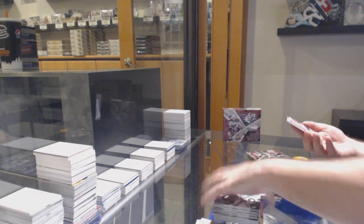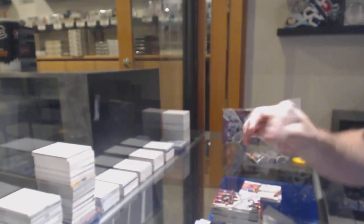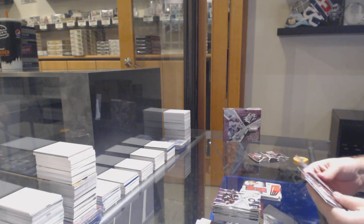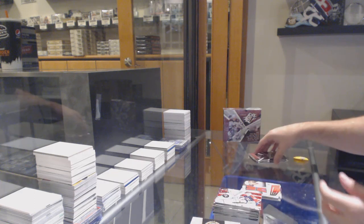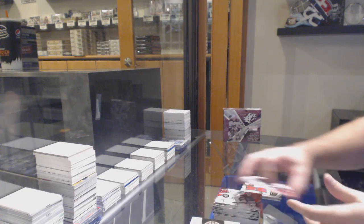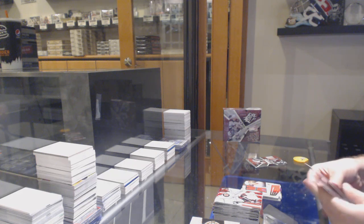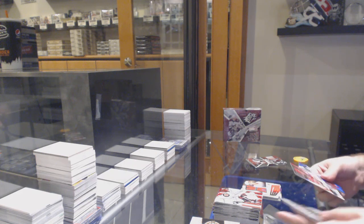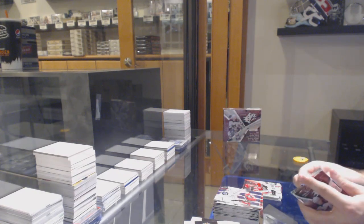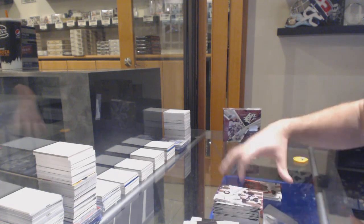We've got a dual rookie jersey of $12.99 — Jonathan Erickson for the Red Wings. Base. Rookie of Joe Jensen to $4.99 — that's the extra rookie for the Carolina Hurricanes. And box number two is completed.